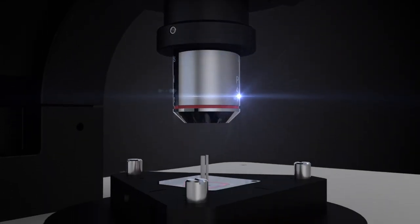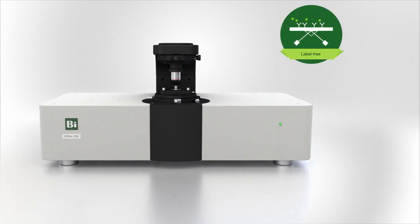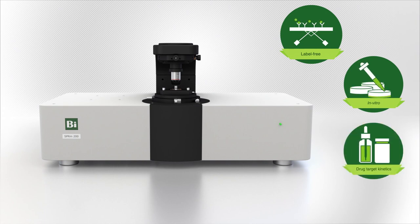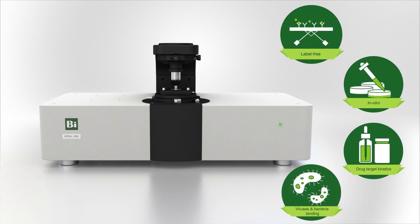Our new SPRM200 platform is transforming early drug development research at pharmaceutical companies and academic laboratories around the world.